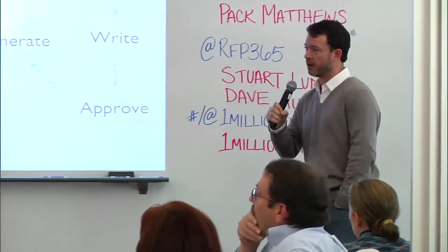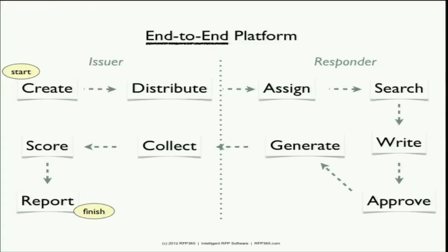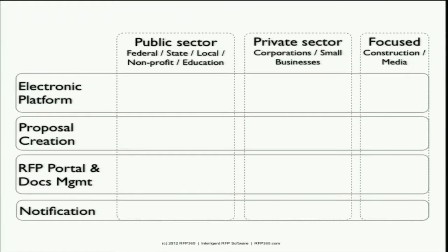So what this looks like end-to-end is the process of everything we're creating, with each step having defined software to manage it. We look at our marketplace with two major verticals: the public sector and the private sector, and on the far right there are some specialized industry groups we're excluding for now.